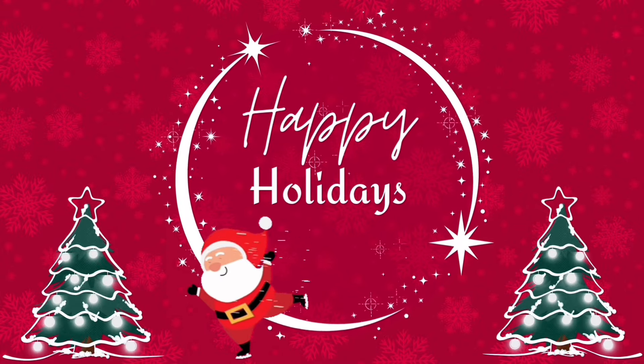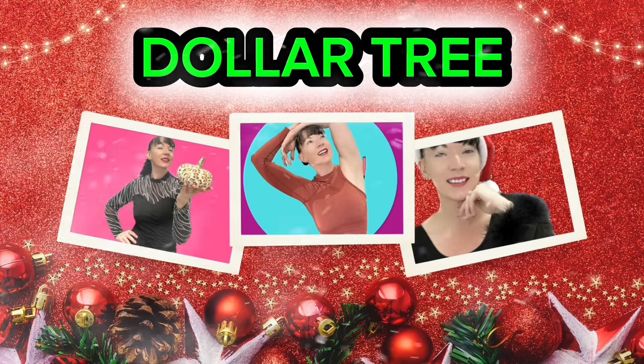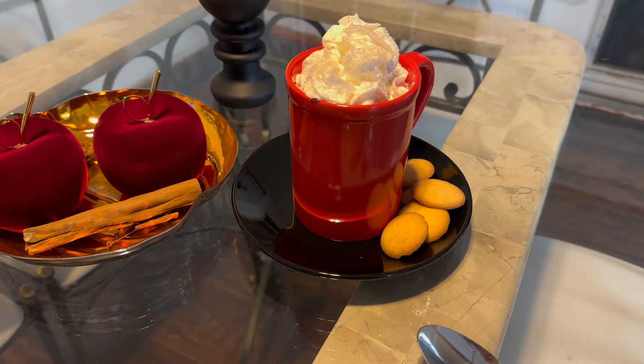Hey friends, welcome back to another exciting Dollar Tree video. In today's video, we are going to go to Dollar Tree and take a walk through to see what new fun items they have in stock. So grab a cup of coffee, get comfortable, because we're getting into it right now.